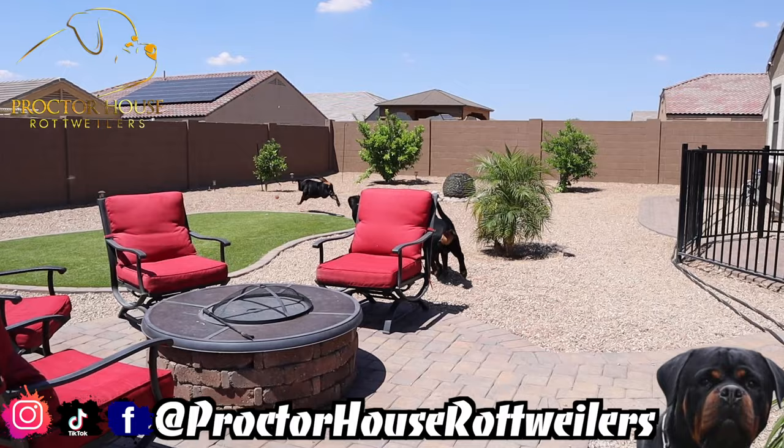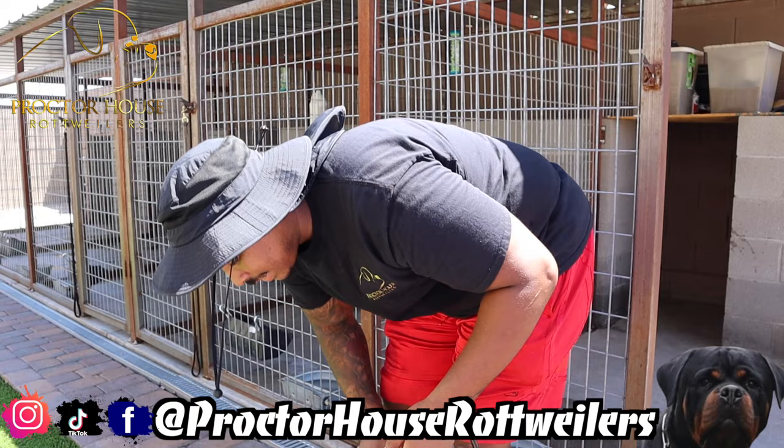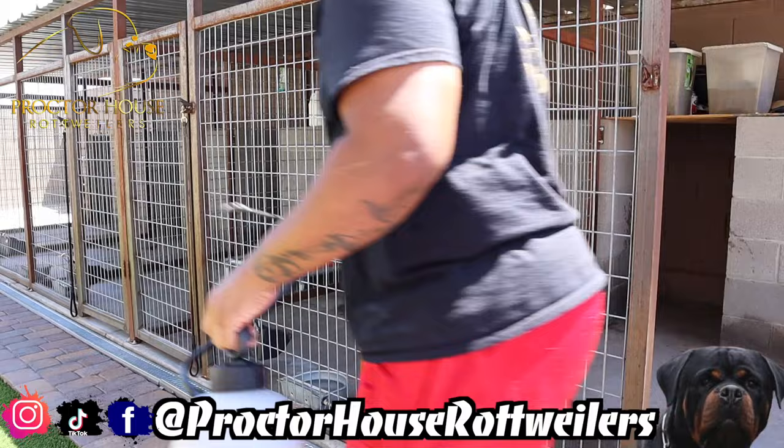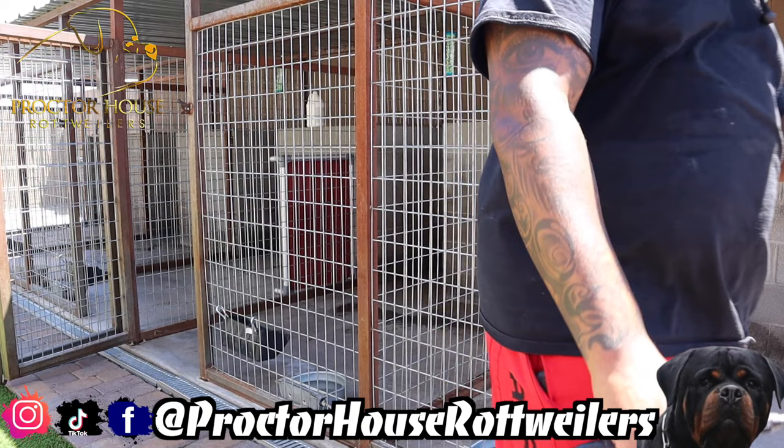We got everything cleaned up. Now it's time to get everything with our smoke spray to eliminate any of our nasty critters — crickets, flies, all that kind of good stuff. Let's get to it. Got everything sprayed up. Now we're just going to let this stuff dry before we can let the dogs out.